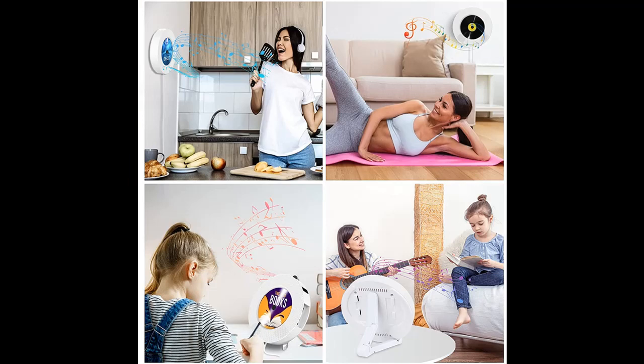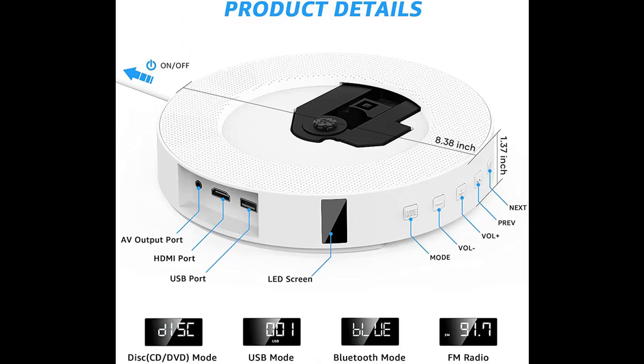This portable CD/DVD player can be an ideal gift for friends, family, and children. It is the best choice for music enthusiasts, language learners, and expectant mothers.